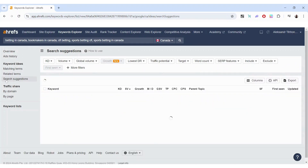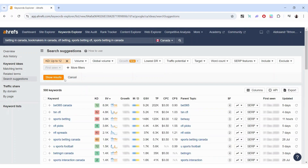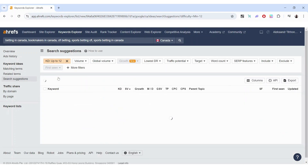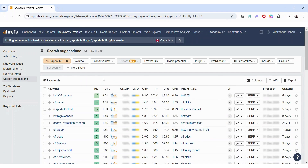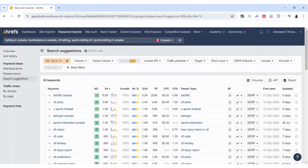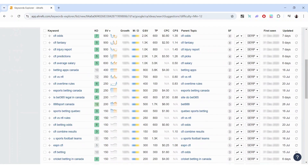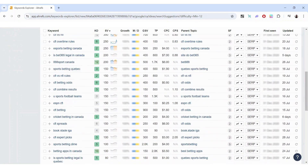Another section I use quite a lot is Search Suggestions, which builds off the back of what you originally searched for. You can apply all the filters you want and get results that suit your needs. These wouldn't be directly related to the keywords you put in above — rather, they are suggestions that help you find additional keyword targeting opportunities.